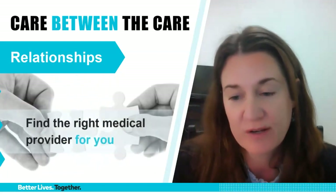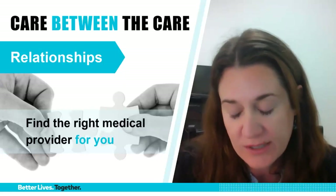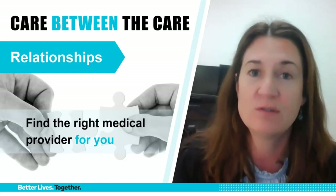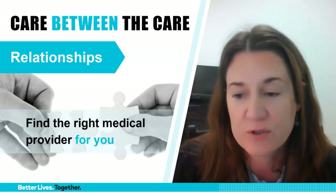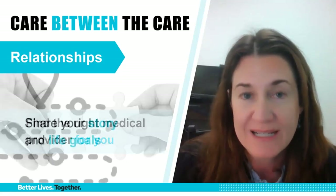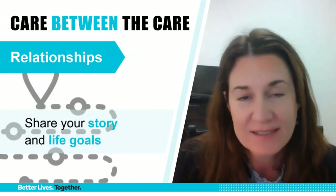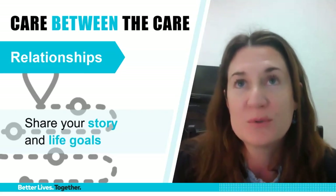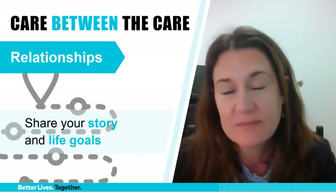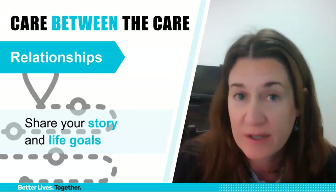First, you've got to find the right medical provider — the right fit for you. It's not one size fits all. A local neurologist with a great reputation may not be a good fit for you. Making sure you have the right medical provider and that you feel comfortable partnering with that person is the first step. Then establish and fortify that relationship by really sharing your story and life goals, because it's not all about medications and dosing — it's about thinking about the big picture too. What's most important to you and your family? The more you share with your medical providers, the better your care can be.